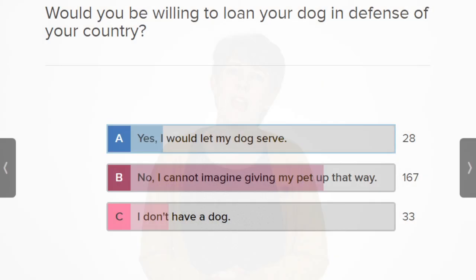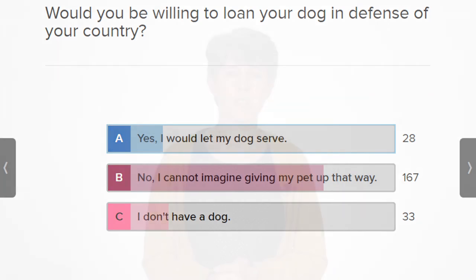The last couple of semesters it's always been dogs — they really like to learn about pets and their role in the war. And then I turn around and ask them, would you be willing to do this with your own pet? So I can use these questions on several different levels.